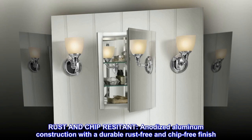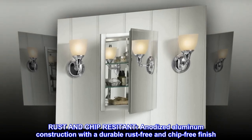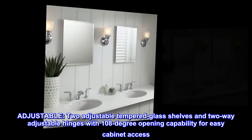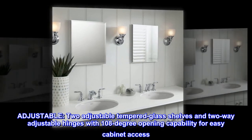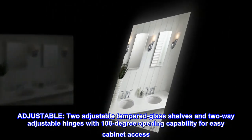Rust and chip resistant. Anodized aluminum construction with a durable rust-free and chip-free finish. Two adjustable tempered glass shelves and two-way adjustable hinges with 108-degree opening capability for easy cabinet access.